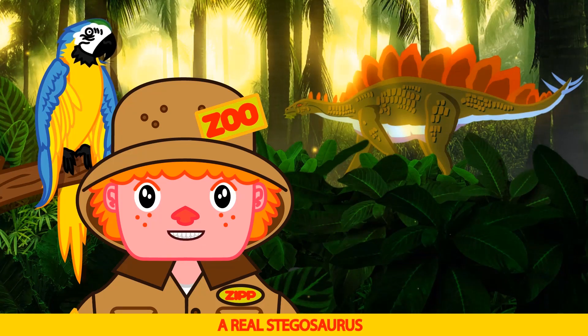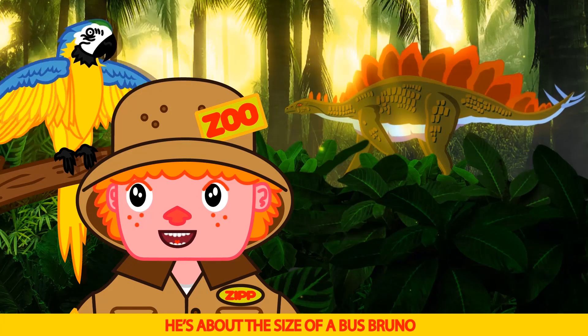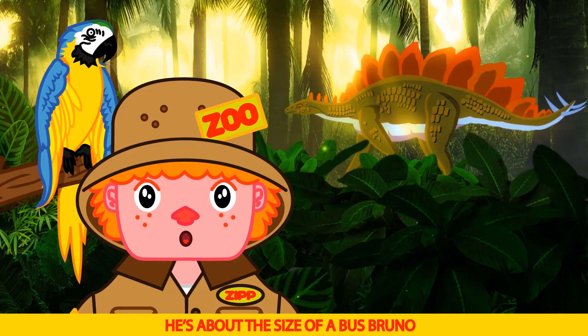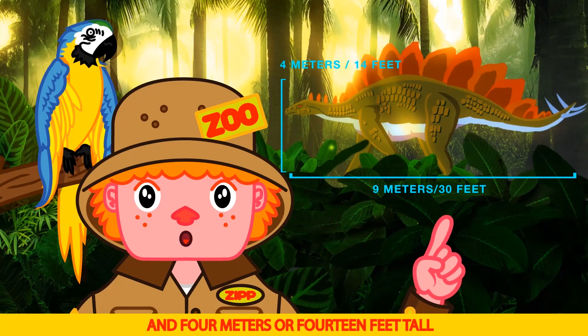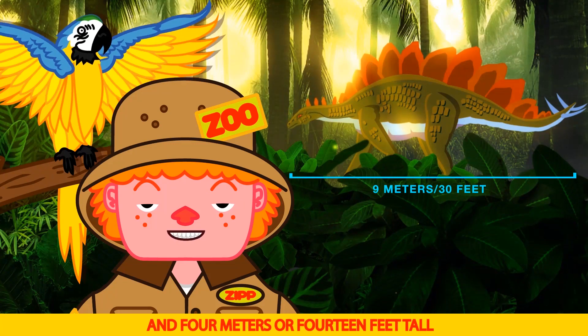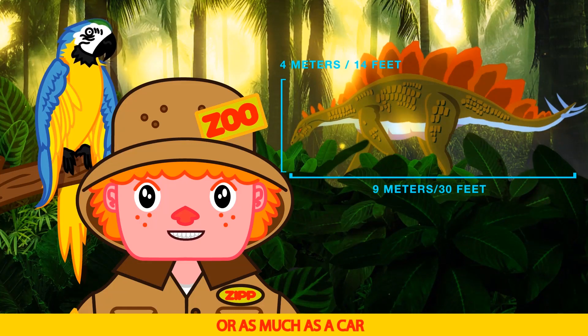Look Bruno, a real stegosaurus! He's big — he's about the size of a bus Bruno. Nine meters, or thirty feet long, and four meters, or fourteen feet tall. They weigh about two tons, or as much as a car.